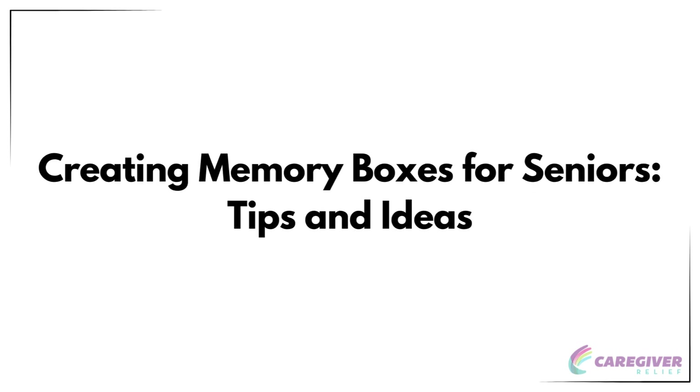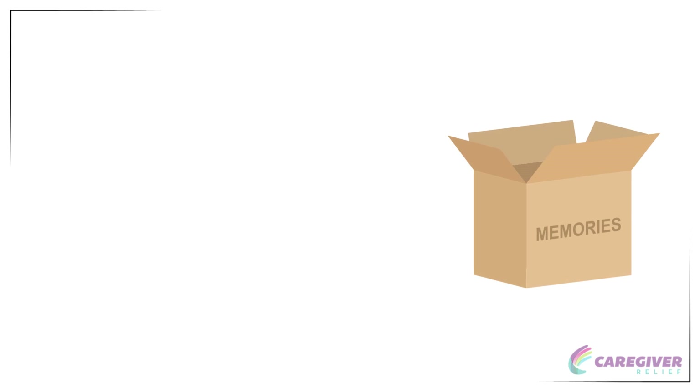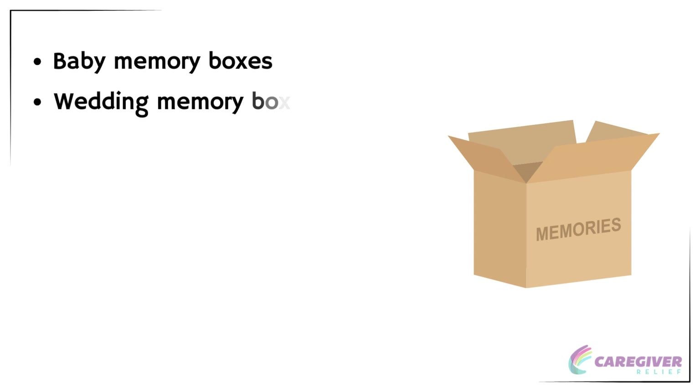Memory boxes are a valuable tool for seniors, helping them stay connected to their past. They come in different forms, like baby memory boxes and wedding memory boxes, as well as those for loved ones who have passed away. Imagine having a treasure chest filled with precious memories, sentimental keepsakes, and items that tell the story of your life. Memory boxes are exactly that — a beautiful and functional way to preserve and cherish the moments and memories that make us who we are.